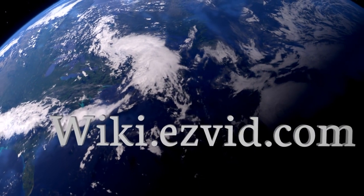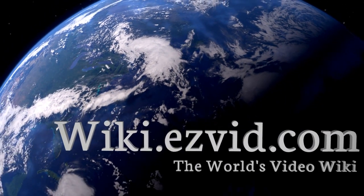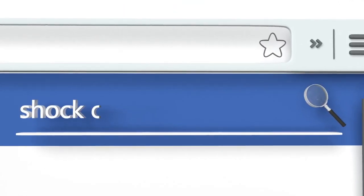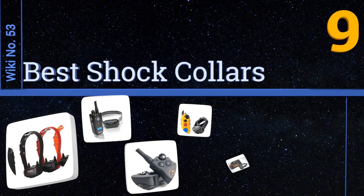EasyVid presents the nine best shock collars. Let's get started with the list.